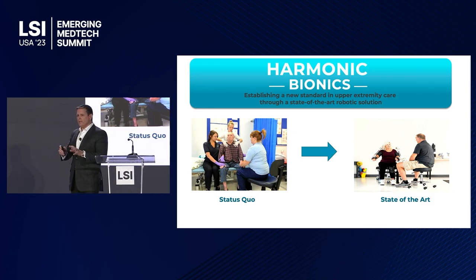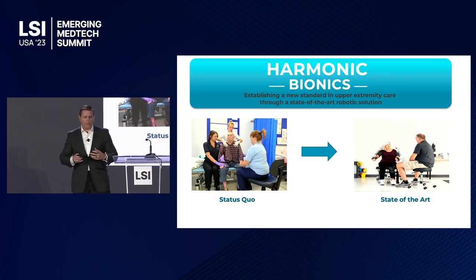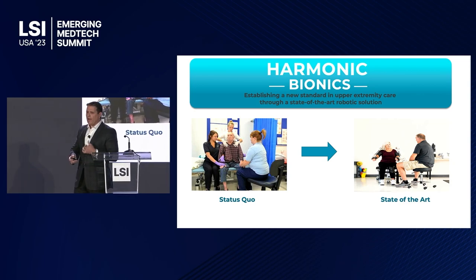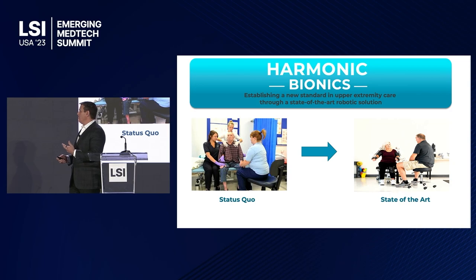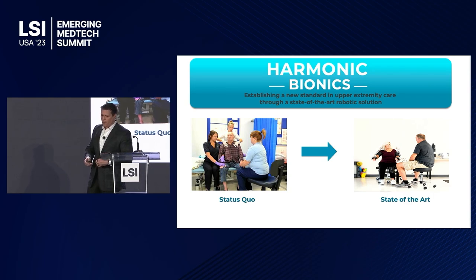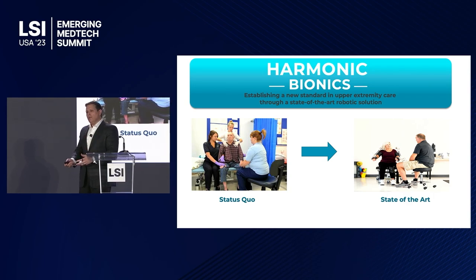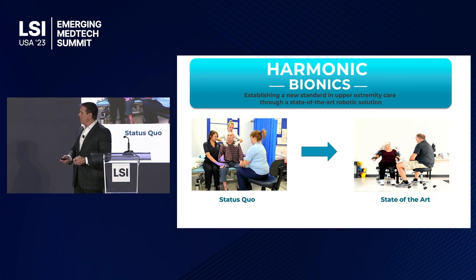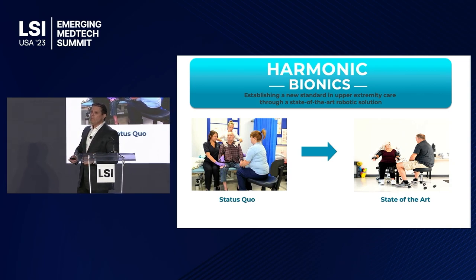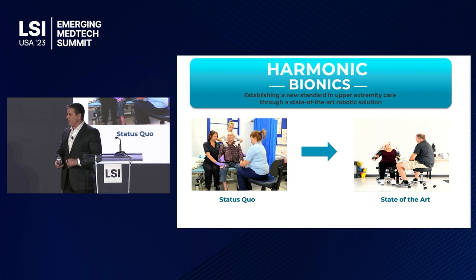What we're doing is attacking the status quo in shoulder care. The status quo is extreme labor — a lot of people on one patient: somebody stabilizing, somebody moving, and a PhD-level clinician observing. We're bringing that to a state of art where the clinician doesn't have the arduous nature of the session and can really focus on what is necessary. We're taking the analog session and making it digital, automating it, and bringing new capabilities to the clinician running the session.